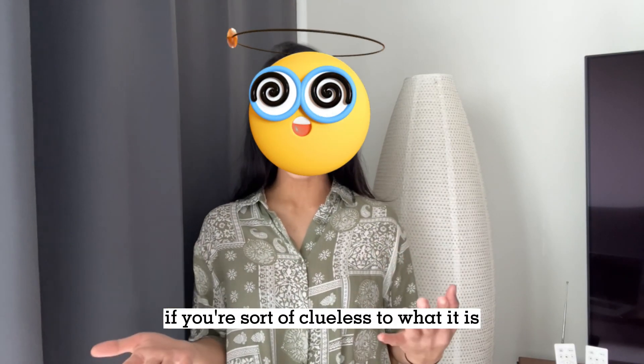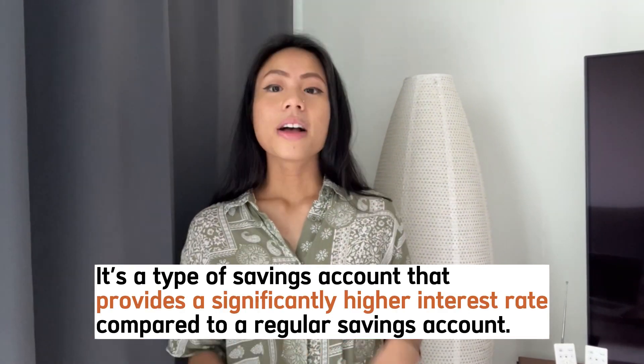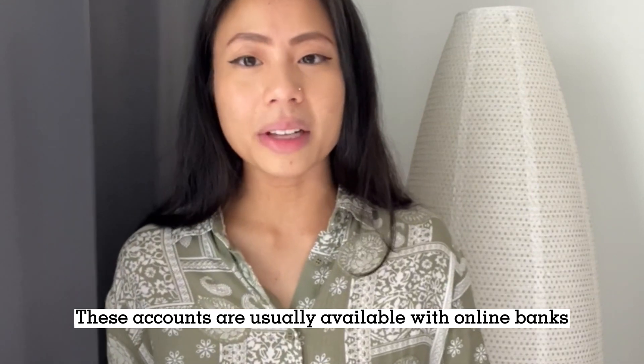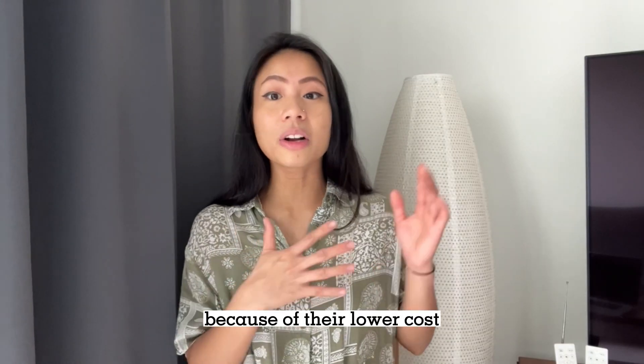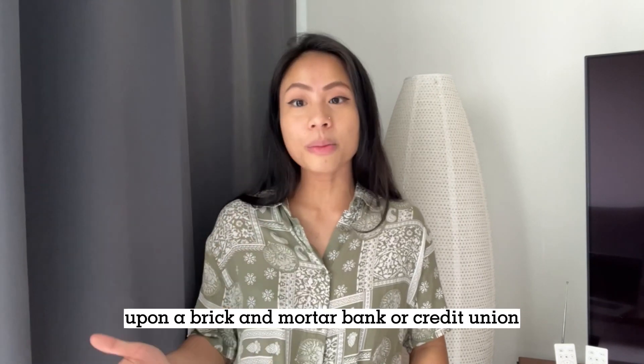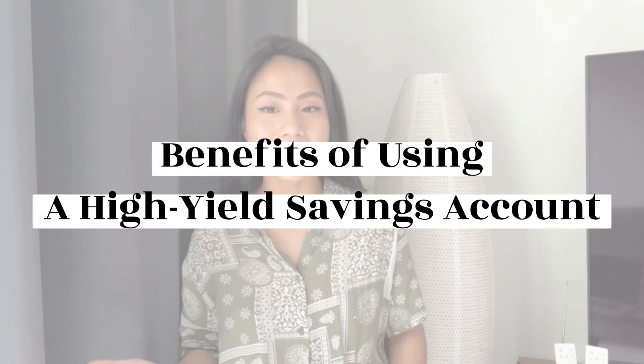So what is a high-yield savings account? If you're sort of clueless to what it is, let me explain. It's basically a type of savings account that provides a significantly higher interest rate compared to a regular savings account, which means your money grows faster. These accounts are usually available with online banks because of their lower costs, but don't be surprised if you stumble upon a brick-and-mortar bank or credit union which provides this too.